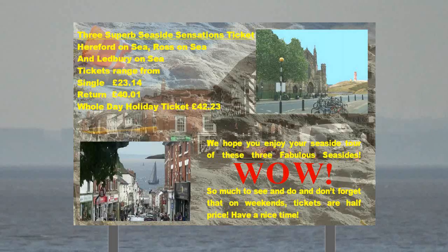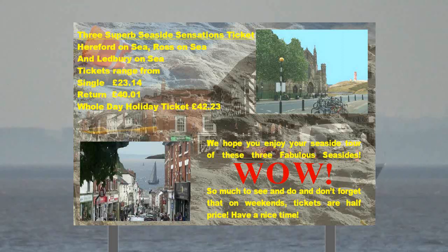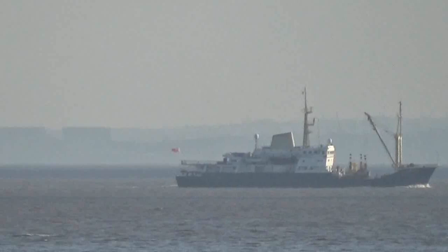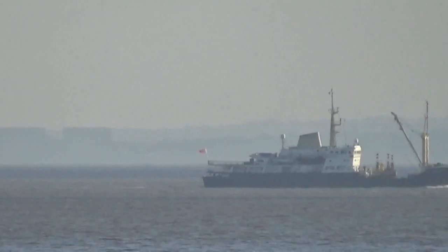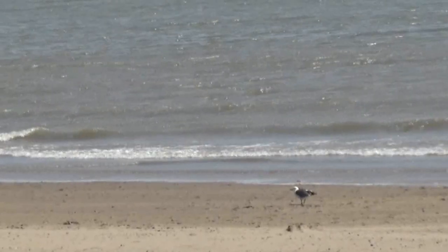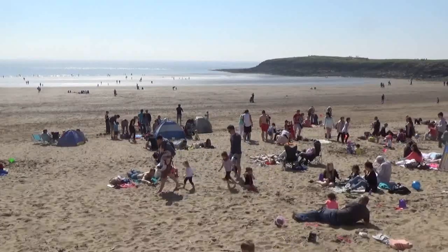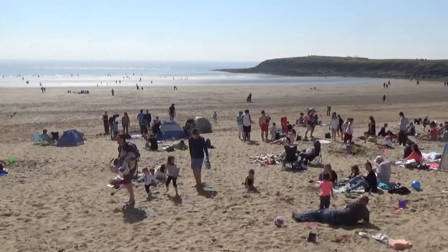For example, a day ticket costs only £42.23, and it will take you on a round trip from Hereford on Sea to Ledbury on Sea and also Ross on Sea. Beautiful sand, and due to the tropical thermal drift effect, lovely summer weather is guaranteed all year round.